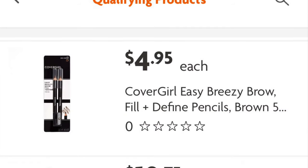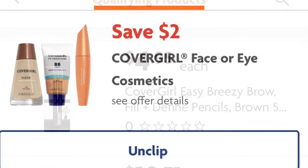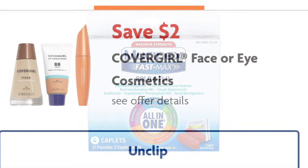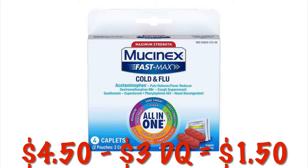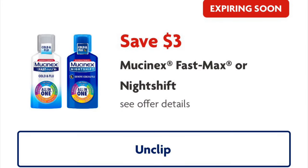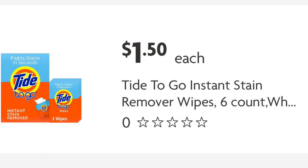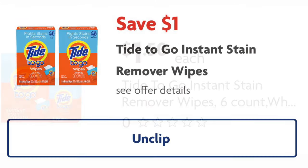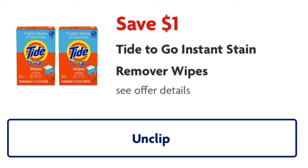Next, we're going to grab the CoverGirl Brow Fill and Define Pencils — they are a two-pack. We have a $2 digital, so we will pay $2.95. Next, add the Mucinex Fast Max Cold and Flu Tablets — four-count at $4.50. We've got a $3 digital that is expiring soon, so make sure you clip it; we will pay $1.50. Lastly, grab the Tide To Go Stain Remover Wipes in the travel size 6-count at $1.50. We've got a $1 digital, so they'll be just $0.50.